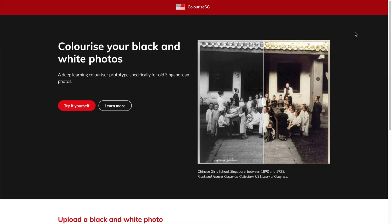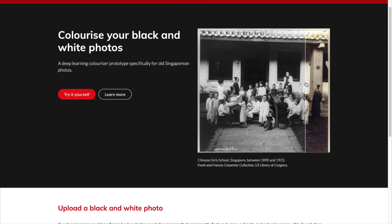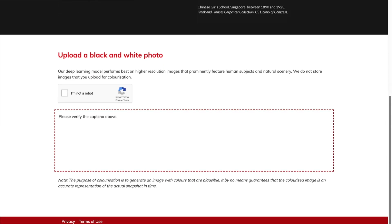So let's head over to the computer. This is colorize.sg. As you can see, the website shows you a photo before and after, and you can try this for yourself. Again, it's one by one and I'm going to show you three photos and how cool this really can be. First things first, you have to click the captcha in order to do this.